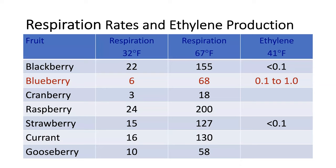Let's talk about the respiration rates of blueberries and compare them with the respiration rates of other berries. As you can see, highlighted in red, blueberries have fairly low respiration rates at both 32 and 67 degrees Fahrenheit. They are at a rate of 6 milliliters per kilogram hour at the low temperatures, but it increases more than 10-fold at 67 degrees. That shows how important temperature management is and how important it is to keep the fruit at the lowest safe temperature, which is 32 Fahrenheit. If we compare it with other berries such as strawberries, blackberries, and cranberries, you see there's a lot of variation. Strawberries, raspberries, and blackberries have high respiration rates and this is why they have a shorter shelf life.